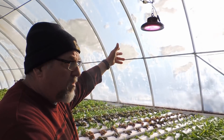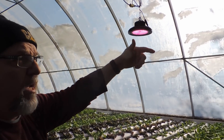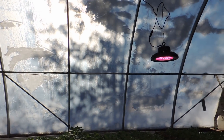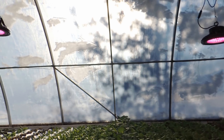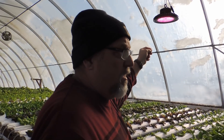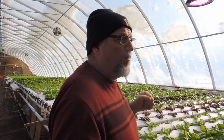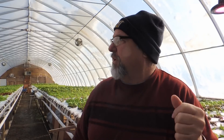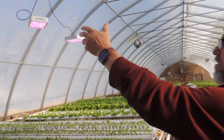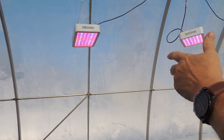A local company called LED Solutions gave us these two lights to do a trial to see what kind of production we will get. These are the proper lighting — 150 watt LED lights. They're letting us do a 30-day trial, and if we'd like them we'll probably put more in the greenhouse. In the meantime, we also got some lights off Amazon — just cheap lights at $85.